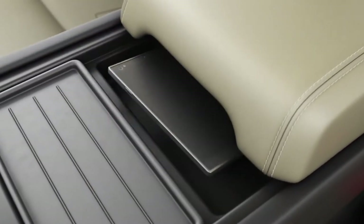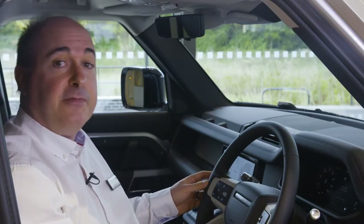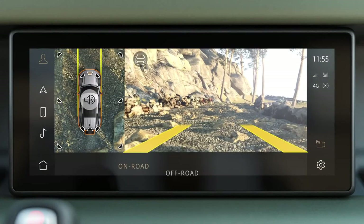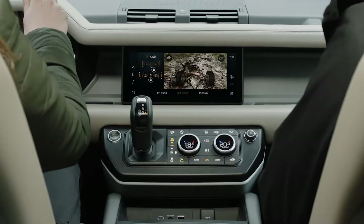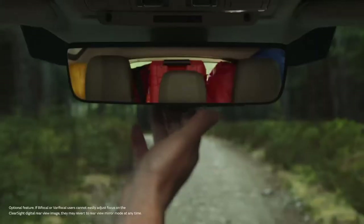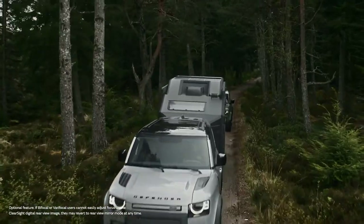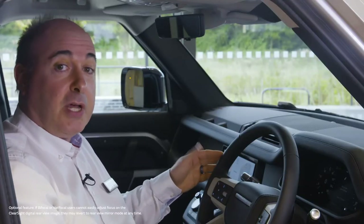Optional wireless charging allows compatible phones to charge without plugging in. 3D surround cameras are standard and can simulate many different views around the outside of the car — like a remote scout checking the terrain for obstacles. You can even see the ground underneath the car to precisely position the front wheels on off-road terrain, or save the alloys driving down a narrow street with high kerbs. The optional ClearSight rear-view mirror uses a camera mounted on the rooftop antenna to give a perfect view that will not be obscured by tall passengers or large loads.